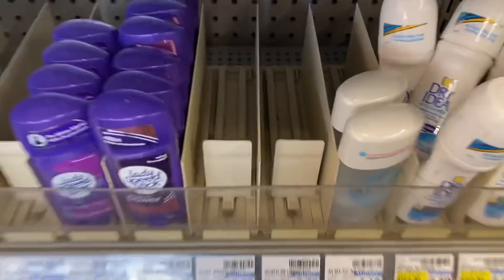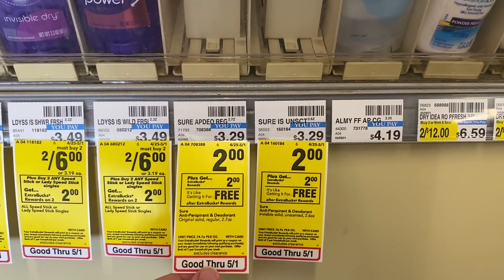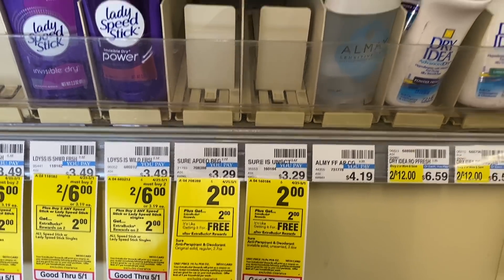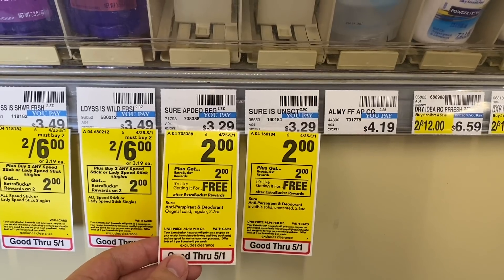So now we're back at my local store. I can't take advantage of this deal because my store is out of stock, but these Sure deodorants are on sale this week for $2 and buy one, get back a $2 extra buck, making it completely free. So if you can find these, definitely take advantage of this deal. It's perfect for newbies because you don't need any CRTs or coupons to do this deal.